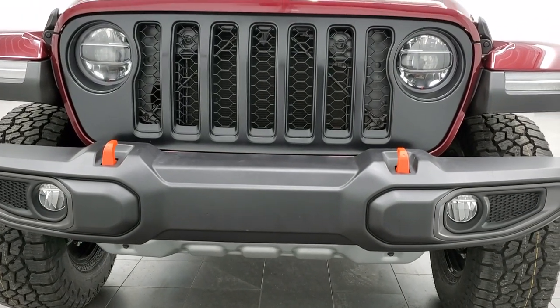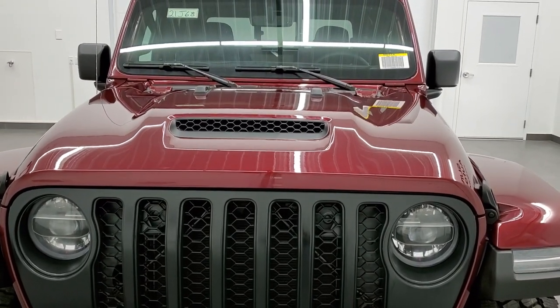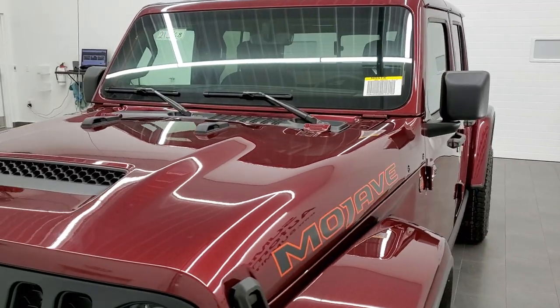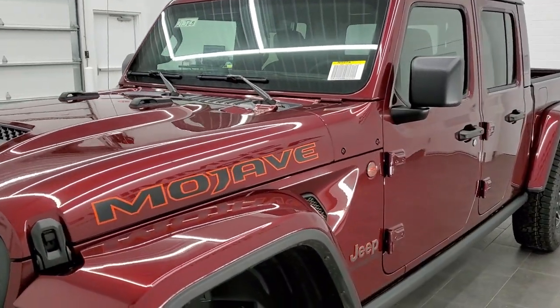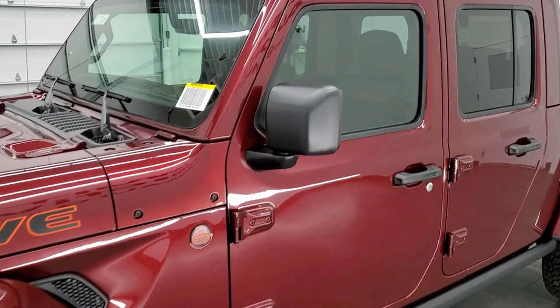We shoot all of our videos in 1080p, 60 frames per second. So if you have HD capabilities on your computer, tablet, or smartphone device, turn them on right now — it is definitely your best way to check out the looks, the styling, the color, and the options of the vehicle before seeing it in person.